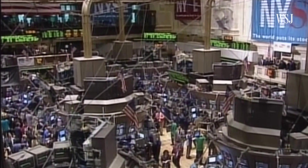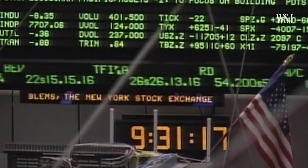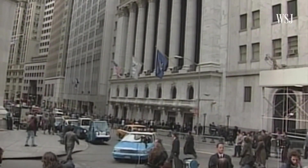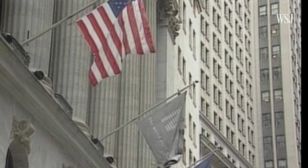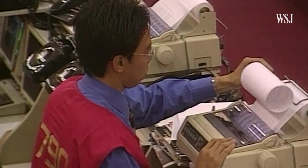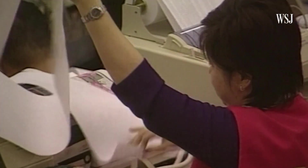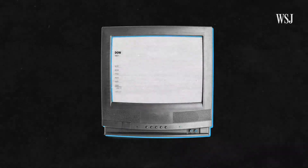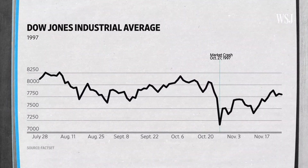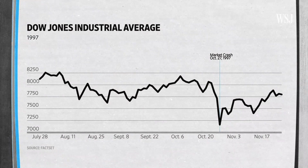Before last week, the lowest circuit breaker, which was then at 10%, had only been tripped once. The Level 2 and Level 3 circuit breakers have never been triggered. On October 27th, 1997, the Asian financial crisis hit the United States. The Hong Kong market had crashed the night before, and the rout hit New York. That was the only time the old 10% market-wide circuit breaker was triggered.